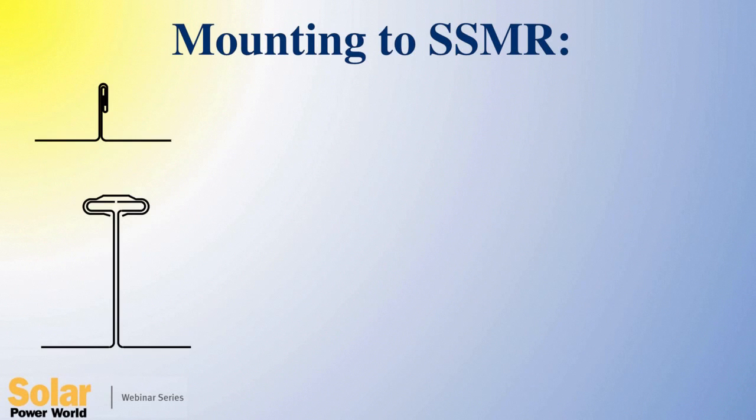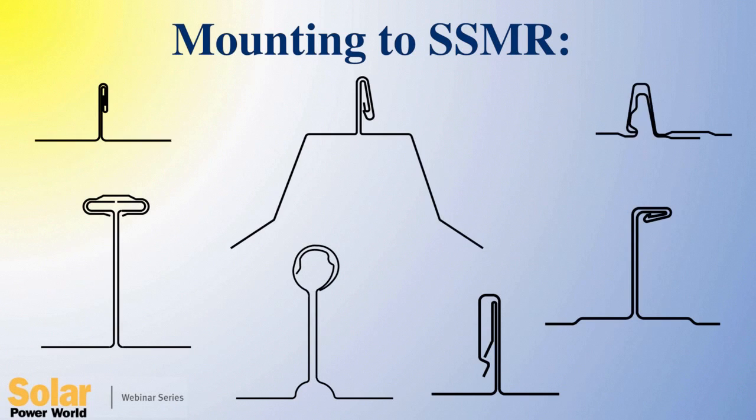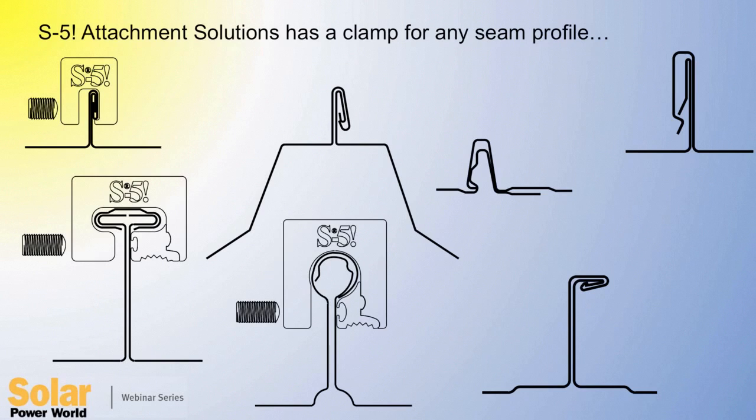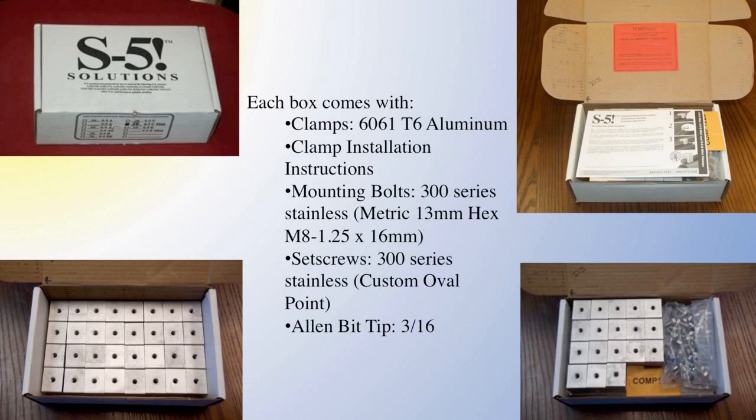As we discussed before, standing seam comes in a variety of profile geometries, and S5 has developed clamps specifically designed for each one of them. No clamp can effectively fit all seams with one clamp design.